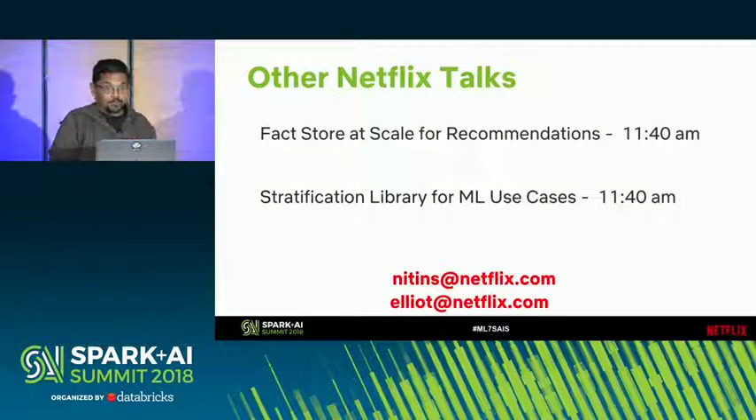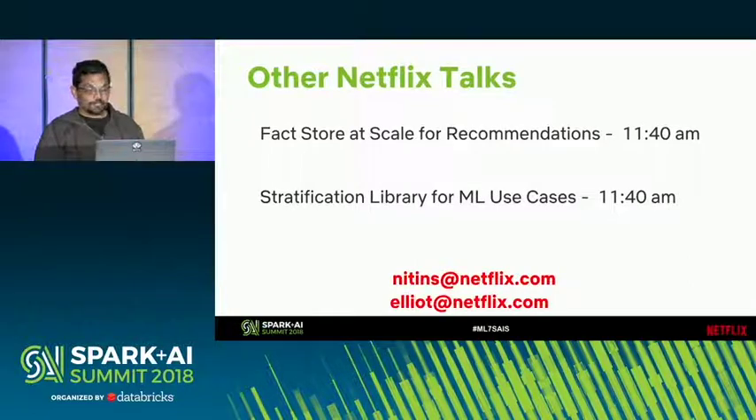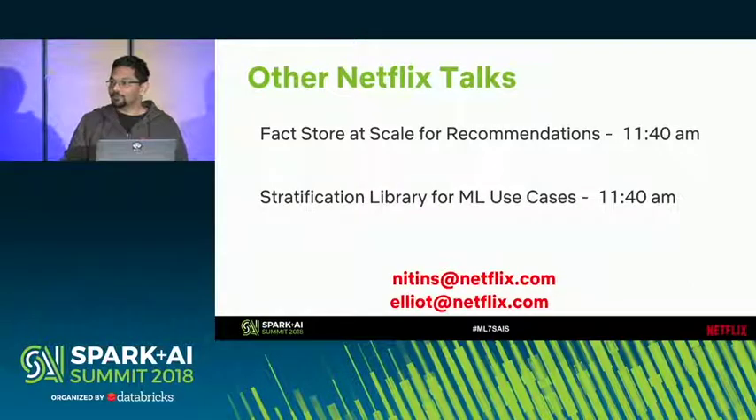That's all we had for now. Tomorrow at 11:40 there are two Netflix talks: one on fact storage at scale for recommendations, and another on a stratification library built on Scala for ML use cases. Thank you very much.